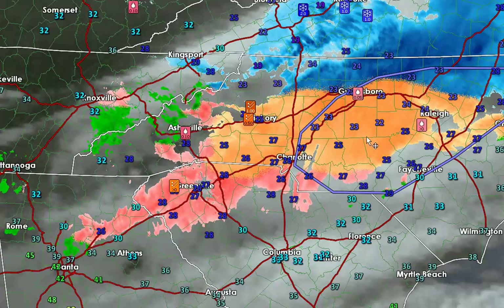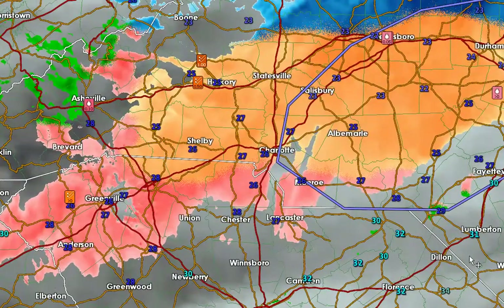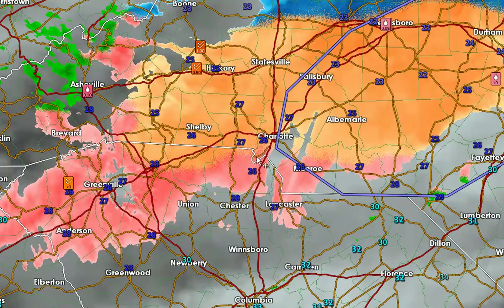Hey everyone, this is First Warn Storm Team Chief Meteorologist Brad Panavich. The worst of the weather has arrived. The heavy sleet and freezing rain is moving into the Piedmont. As you can see right now, all of this heavy sleet across areas of Interstate 40 actually caused so many accidents that they briefly had to shut down Interstate 40. It appears it's still closed. We're getting sketchy reports from that area, but it doesn't sound good. The roads are getting very treacherous as we have heavy sleet and a mixture of freezing rain.